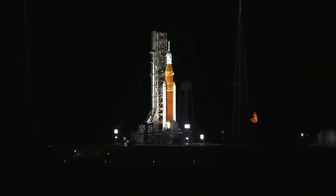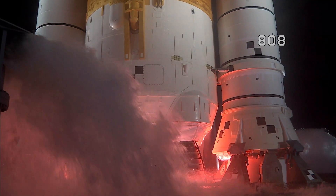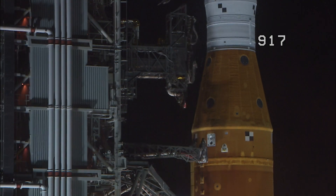And here we go. Hydrogen burn-off igniters initiator. Seven, six, five, four — stage engines start. Three, two, one — boosters in ignition.